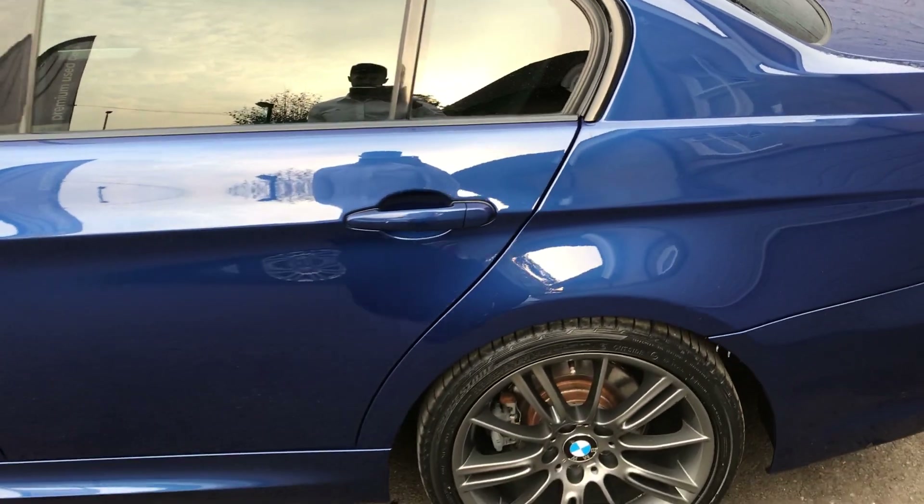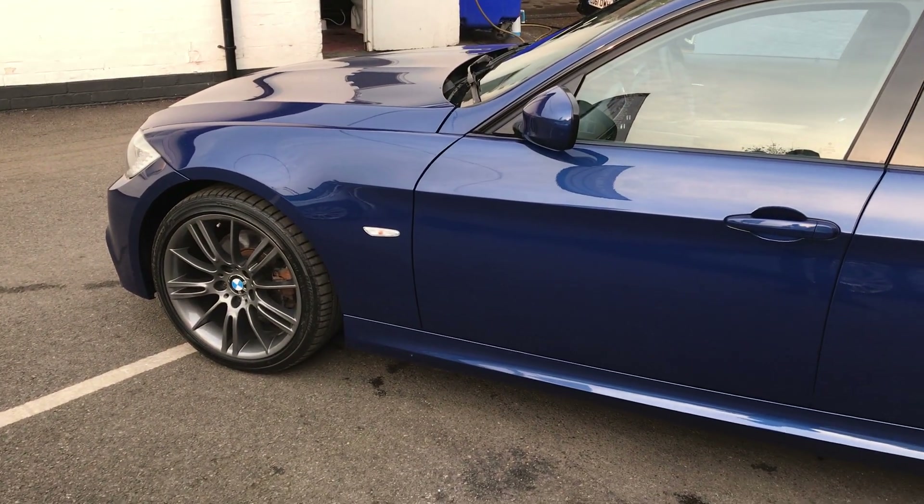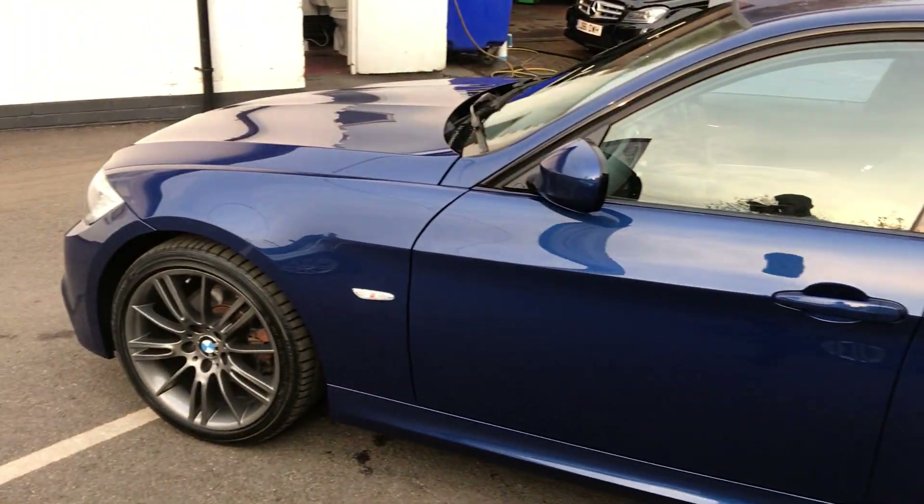This BMW is capable of 53.3 miles to the gallon and has an insurance group of just 29. For a car with this sort of power, it's very reasonable.